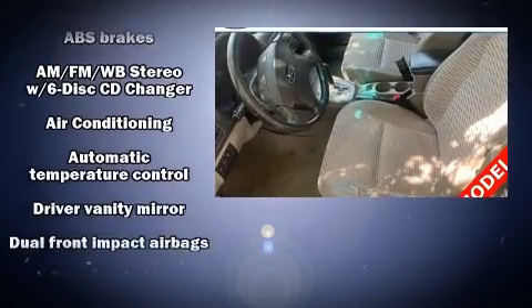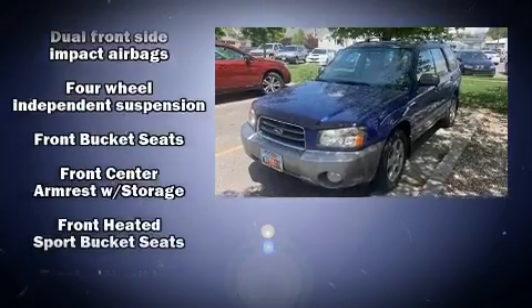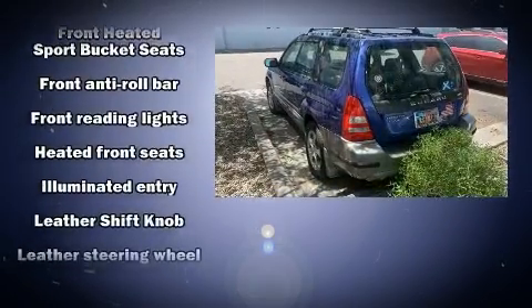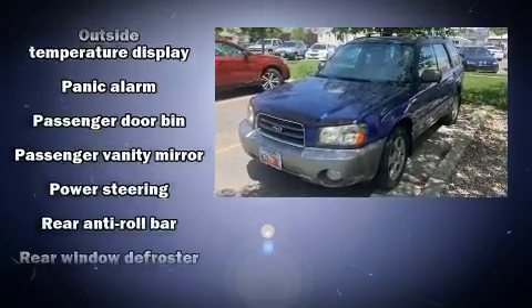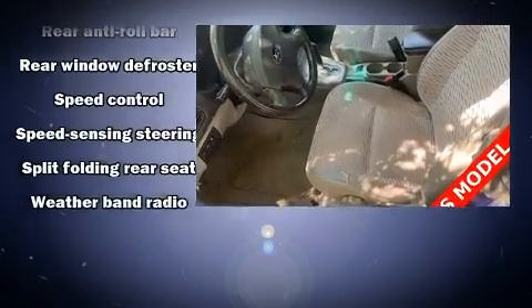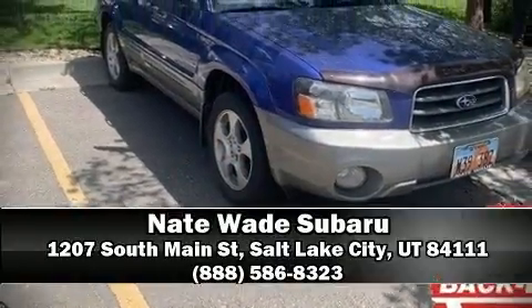A roof rack and remote keyless entry round out the convenience features. Subaru ensures the safety and security of its passengers with dual front impact airbags, front side impact airbags, anti-whiplash front head restraints, a panic alarm, and four-wheel disc brakes with ABS.